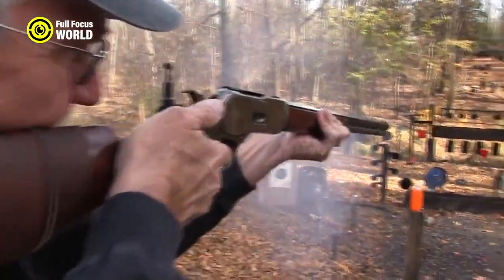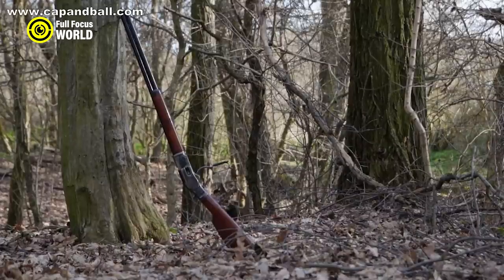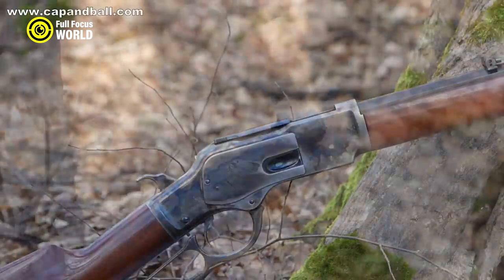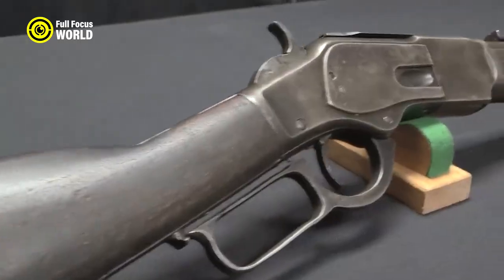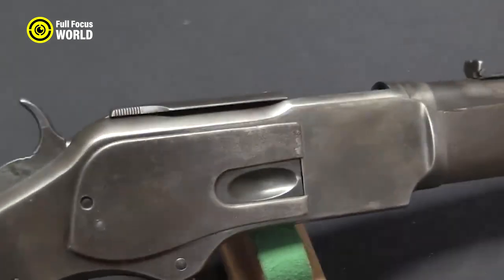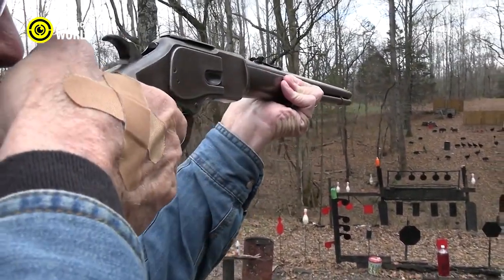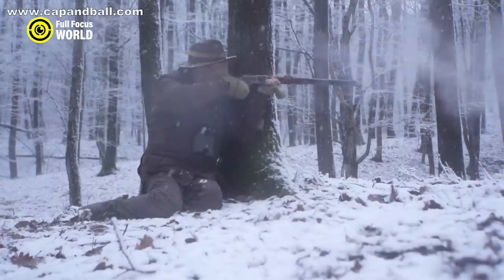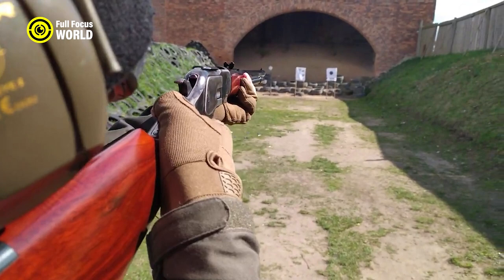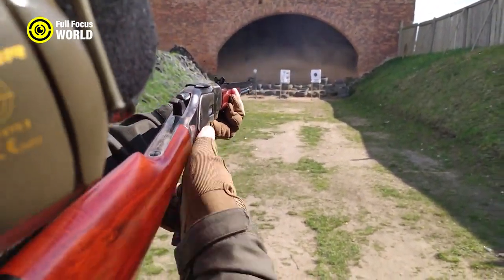The Winchester Model 1873 was a versatile weapon used for hunting, self-defense, and even warfare. A powerful gun capable of delivering a deadly blow, its lever-action design made it easy to reload quickly. The Model 1873 was a symbol of the Wild West, and its legacy continues to inspire gun enthusiasts today.